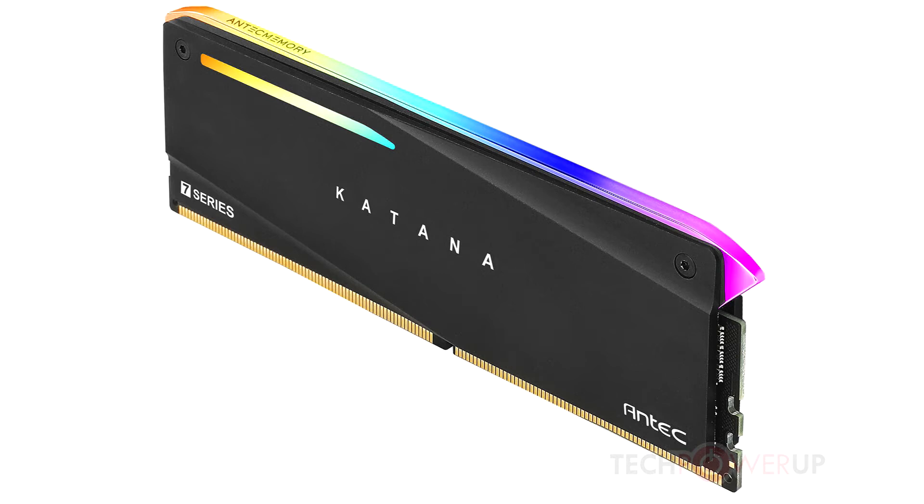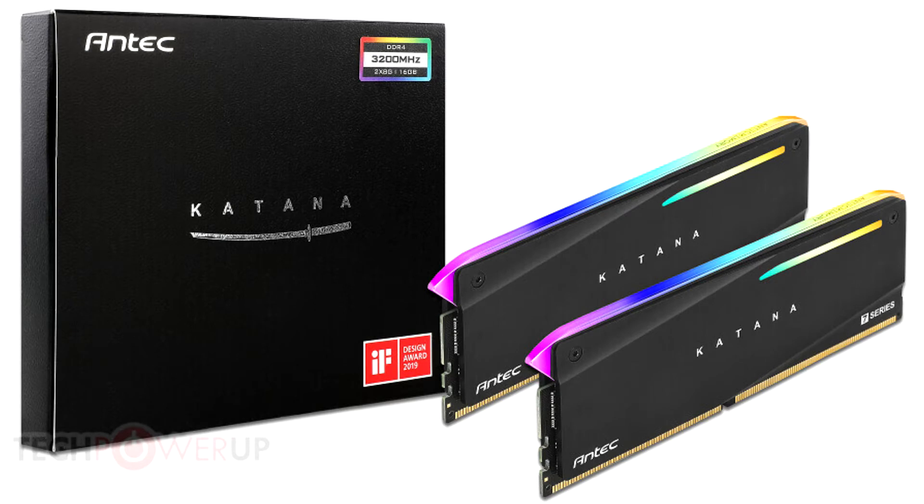Inspired by the Japanese samurai sword and its blade, the Antec Ketena features a soft silhouette with metallic shine and lighting, adding extra style to the dream builds. With our Ketena Memory Modules, Antec aims at enthusiasts buying their stylish gaming cases and looking to add stylish designed components by the same brand, explains Eric Chen, vice-president at Antec.